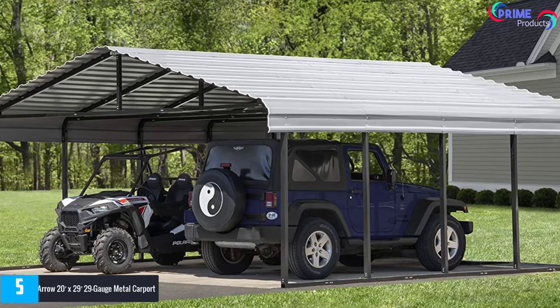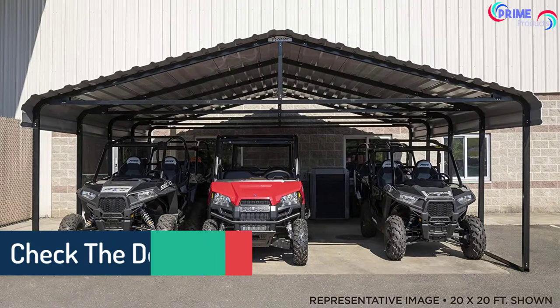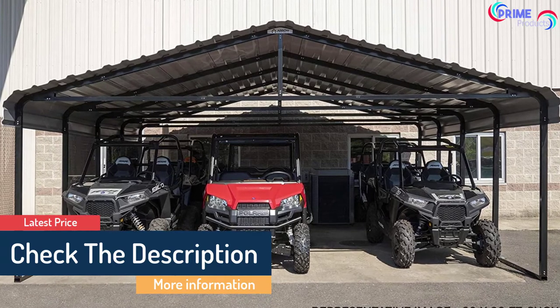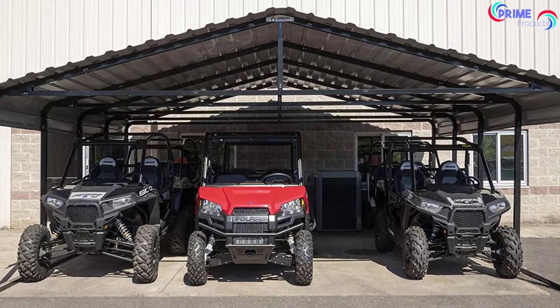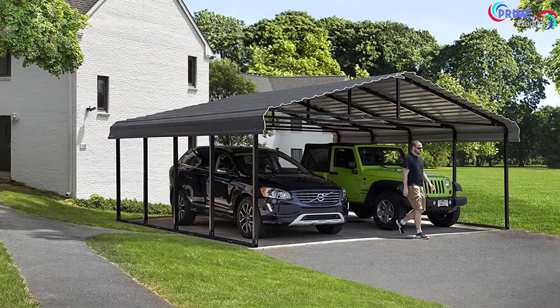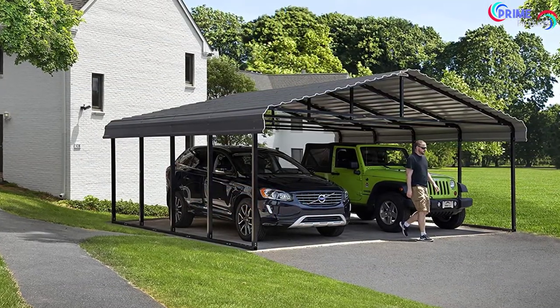Besides, this item is ideal for picnic areas where there's not enough shade. Constructed from 15 gauge steel, the frame delivers an excellent industrial grade strength. The 29 gauge steel roof is galvanized to resist corrosion and staining. In addition, this product comes with rounded eaves and horizontal panels for extra protection — not only against leaves and sap, but also dirt and bird waste.